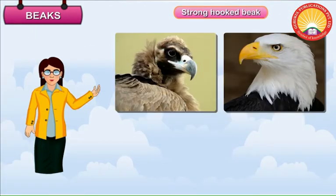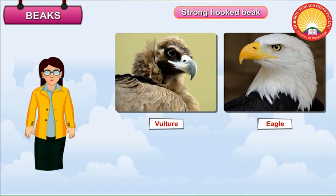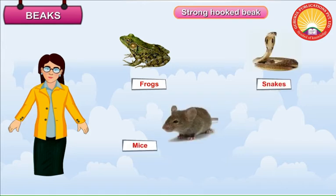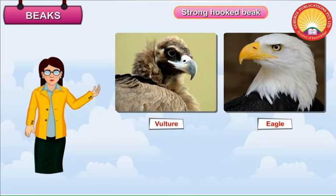Strong Hooked Beak. Birds such as eagles, vultures, owls and hawks have strong hooked beaks. They use their beak to tear the flesh of other animals. These birds catch small animals like frogs, mice, snakes, chicks, etc. That is why these birds are also called the birds of prey.